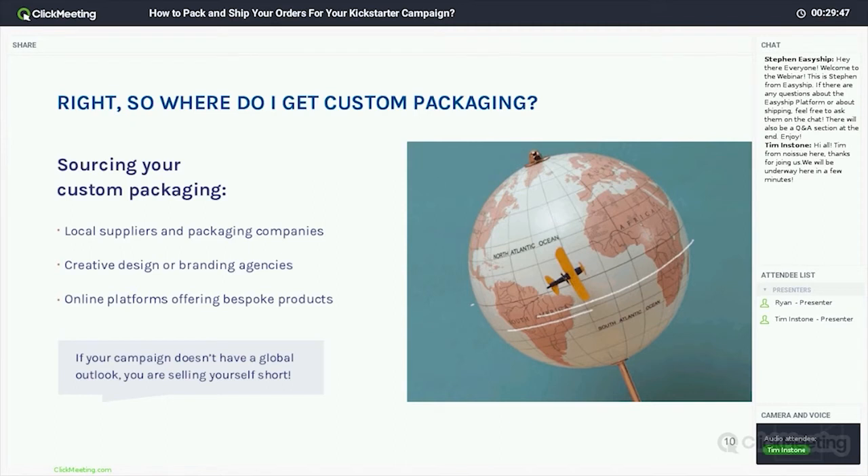Let's go through the different options. A local supplier or local packaging company: the pros are much more face-to-face communication — you could go into a showroom, see the products and get samples, which makes it more likely you'll get the outcome you desire. The cons: number one is it's going to be more costly. A lot of local packaging suppliers are not doing their own production, so their overheads are much higher — meaning a higher price point. And on time, they're outsourcing that packaging, so there's more of a process to go through.